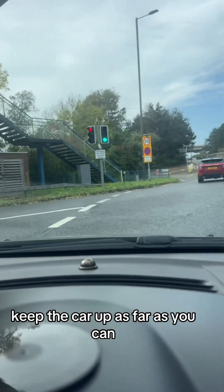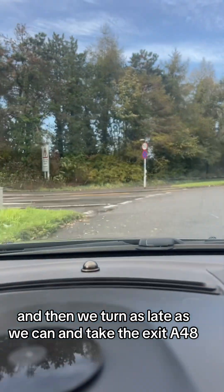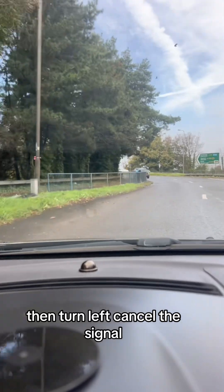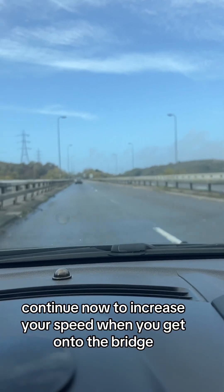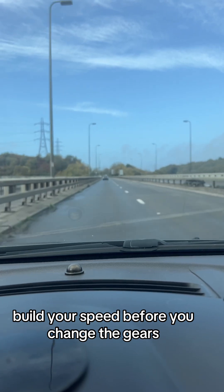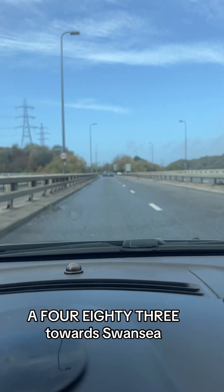Keep the right-hand indicator on and follow the roundabout all the way around on the outside. Keep the car out as far as you can, then turn as late and as wide as you can. Sat-nav: 'Take the exit A48 then turn left.' Cancel the signal. There it is in front of you — Swansea — staying in the centre of your lane. No need to signal to leave because now you're on the carriageway. Continue to increase your speed when you get onto the bridge — build your speed before you change gears. Sat-nav: 'After half a mile turn left A483 towards Swansea.'